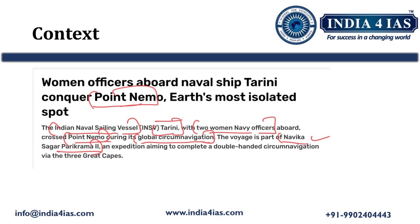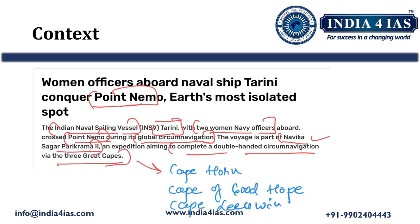Navika Sagar Parikrama 2 is an expedition aiming to complete a double-handed circumnavigation via three great capes. The three great capes are Cape Horn, Cape of Good Hope, and Cape Leeuwin. This expedition wants to complete the double-handed circumnavigation via these three great capes.